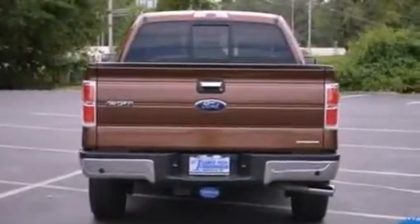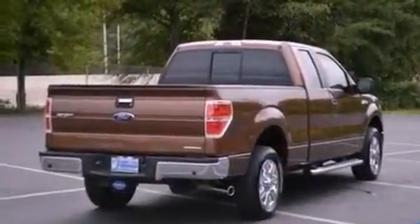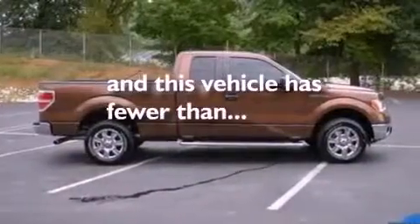Also included are a passenger side vanity mirror, front fog lights, an anti-lock braking system, a split folding rear seat, and this vehicle has fewer than 15,000 miles on the odometer.